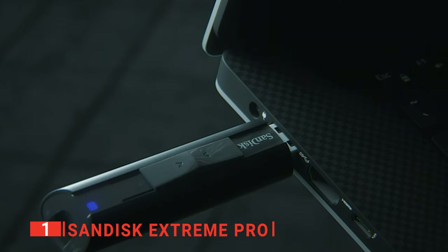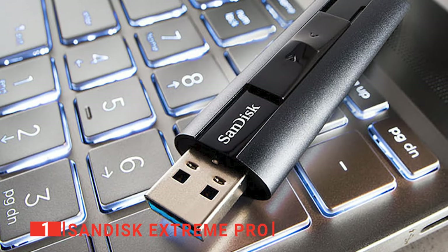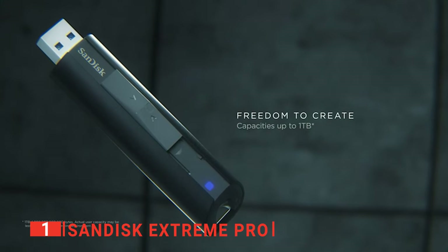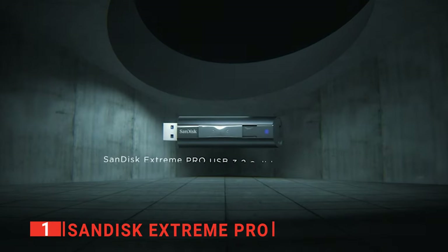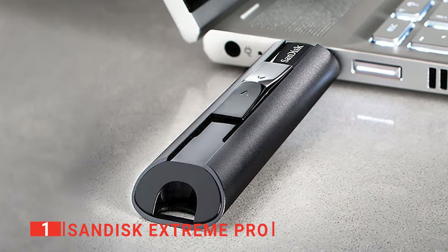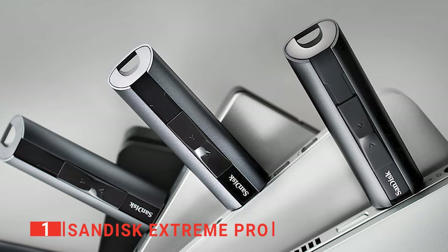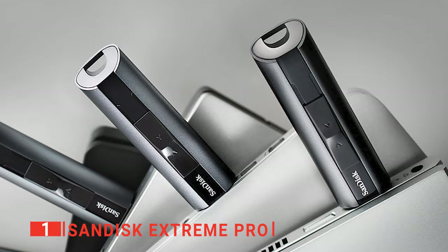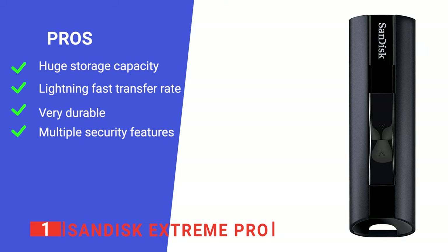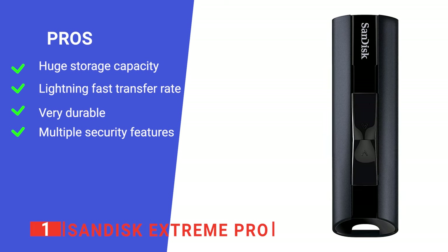According to SanDisk, this memory stick can provide read speeds of up to 420 megabytes per second and write speeds of up to 380 megabytes per second, making the Extreme Pro one of the fastest and best USB flash drives for pure performance. Thanks to its aluminum finish, the Extreme Pro can easily withstand shocks and resist other damage. It also comes with 128-bit AES encryption and Rescue Pro Deluxe Data Recovery software to safeguard data from any eventuality. Its pros are: it has 1TB of storage, outstanding read and write speeds, high-quality materials construction, and included software to protect your data from theft and corruption.